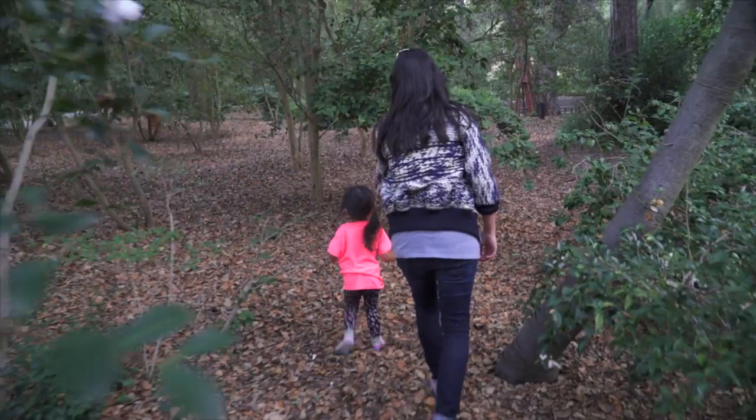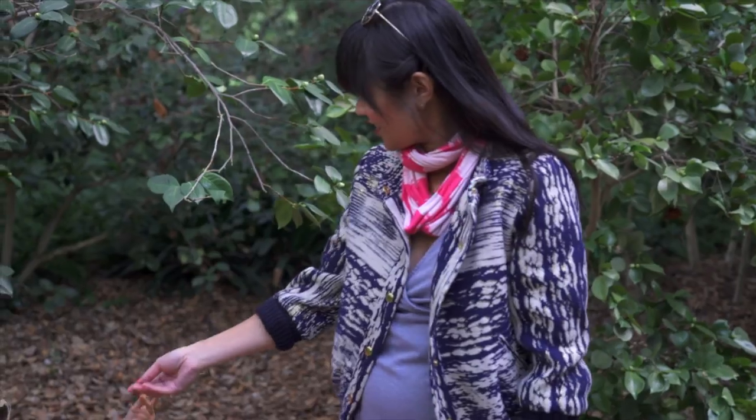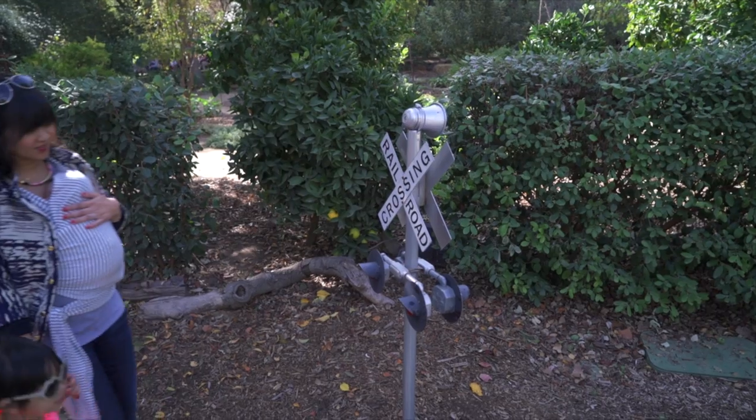While some of your baby bump will go away as soon as you give birth, there's still a little bit that sticks around for a little while longer. So today we're going to look at pieces that help to conceal that post-baby bump while still being flattering on the rest of your body. Also, if you decide to nurse, many of these pieces work really well for nursing too.